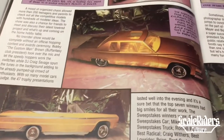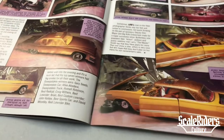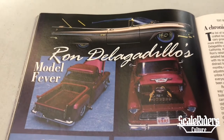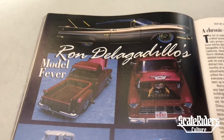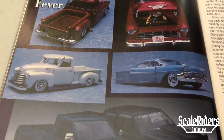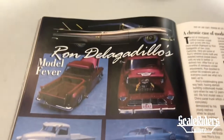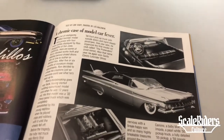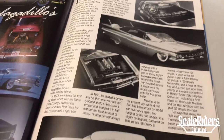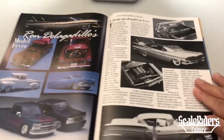Nice 60 Ford, clean Cadillac. Over on this side we have Ron Delgadillo's Model Fever — clean. Nice trucks. Over here, check out that 59 Impala. 58 Impala. This guy has some beautiful models right here.